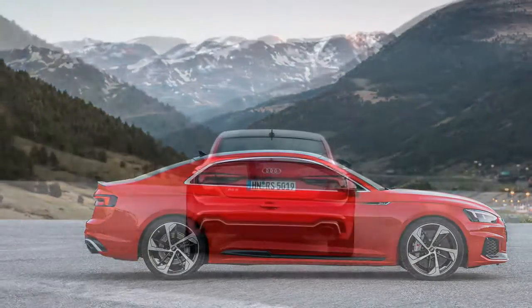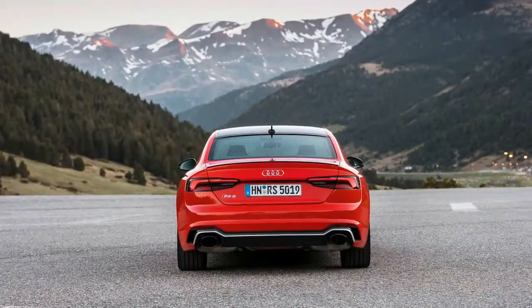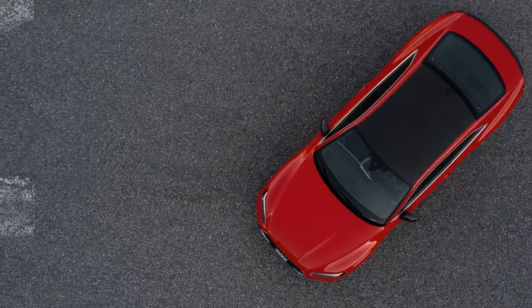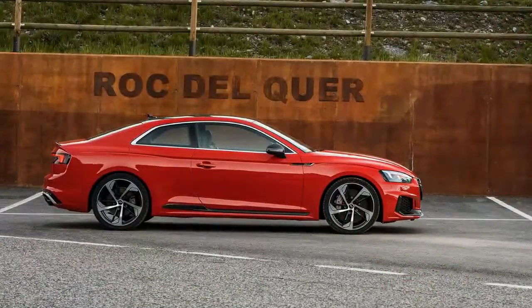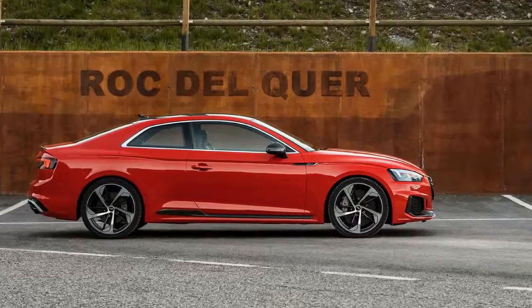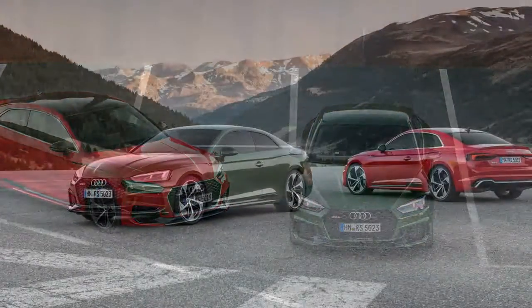Push too hard into a corner and there remains a whiff of understeer, but it feels more balanced than before. Nonetheless, this is a car that prefers a rapid pace, not a frenetic one. In addition to the standard iron rotors, the RS5 is available with optional and huge front carbon ceramic brakes as part of the Dynamic Plus package.